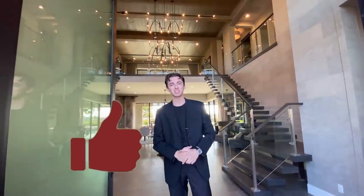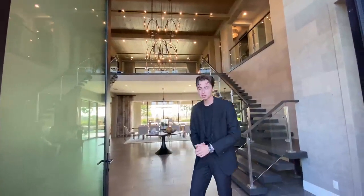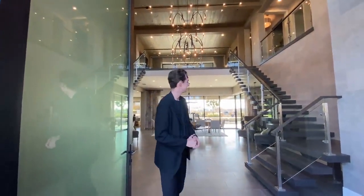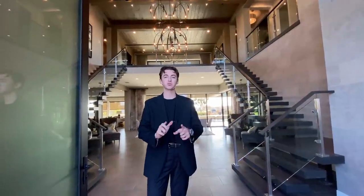If you guys stuck around for this entire home tour, thank you so much. If you haven't already, make sure to smash that like button, hit the subscribe button, hit the notification bell, and leave a comment down below letting me know what you thought of this insane home. This is probably one of the most beautiful homes here in San Diego — I love it so much. Thank you for watching, and I'll see you next week on another luxury home tour.